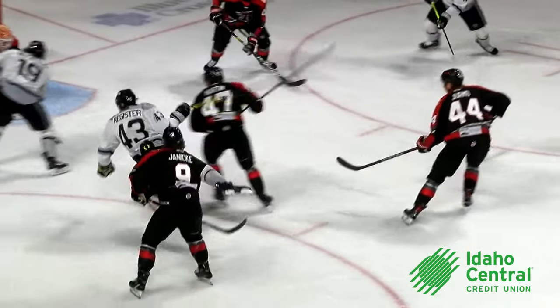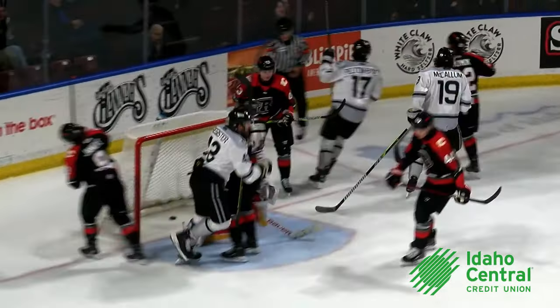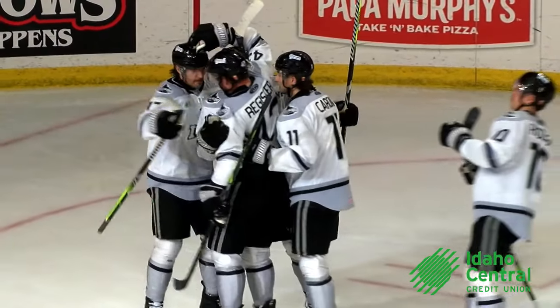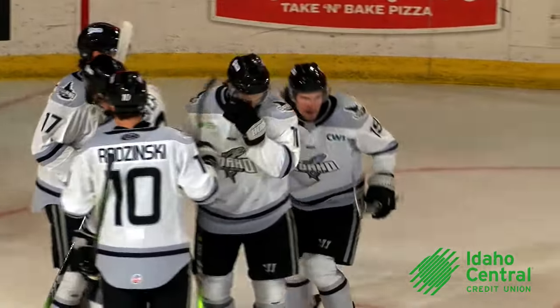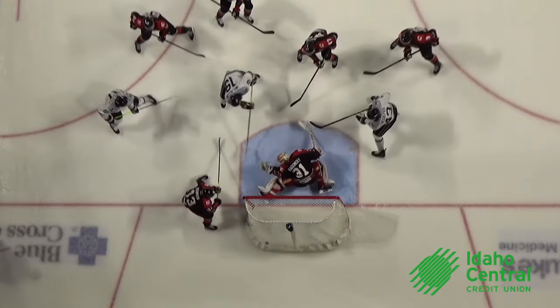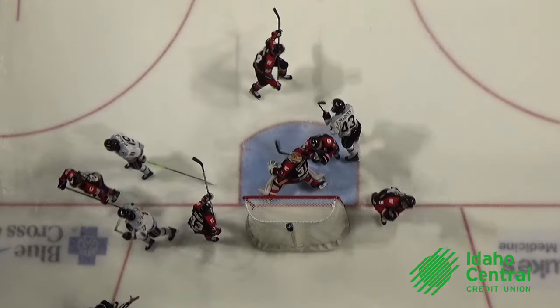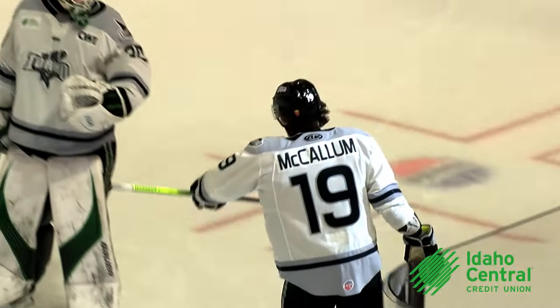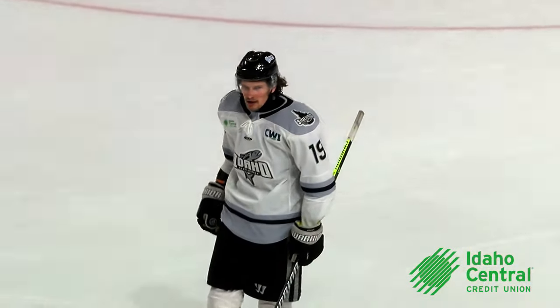Matt Register weaving through the left circle, from a column in front, he scores! Lyndon McCollum gets his third goal in his last four games. Steelheads are back within two at 8:47.